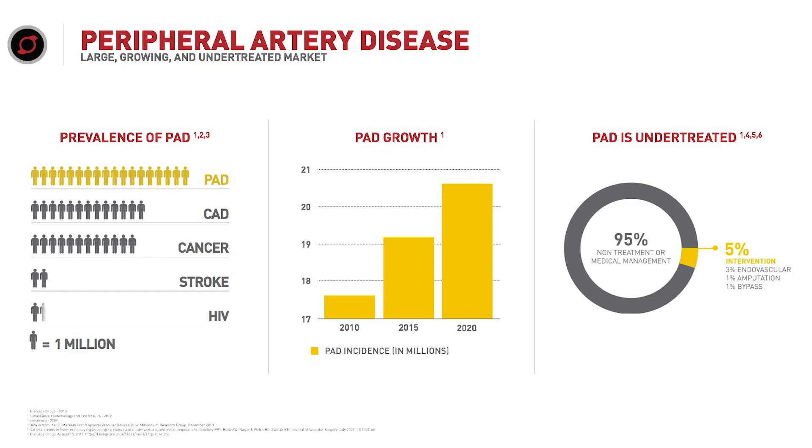Peripheral arterial disease is extremely common — more than coronary artery disease, cancer, stroke, and HIV. We're seeing the increase in the prevalence of peripheral arterial disease more and more over the past decade.